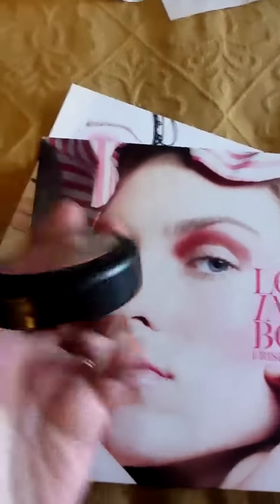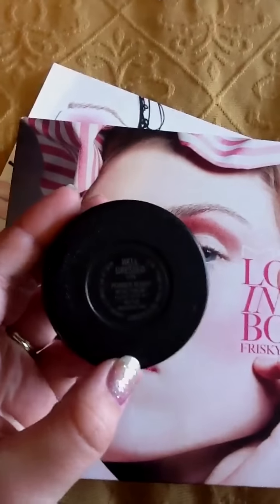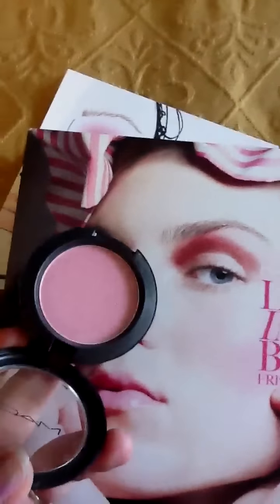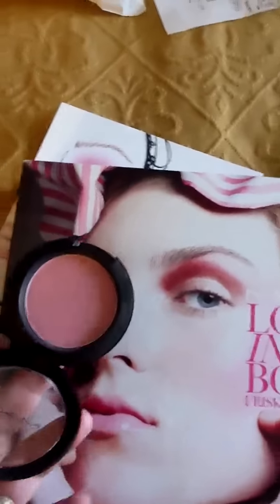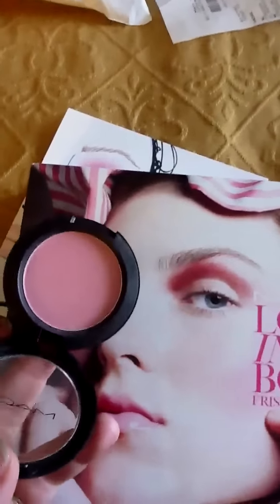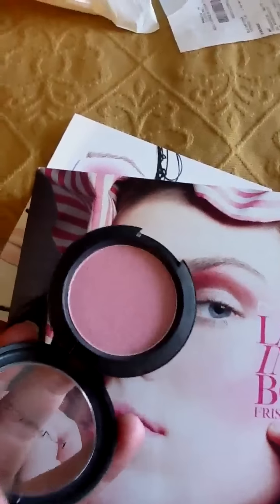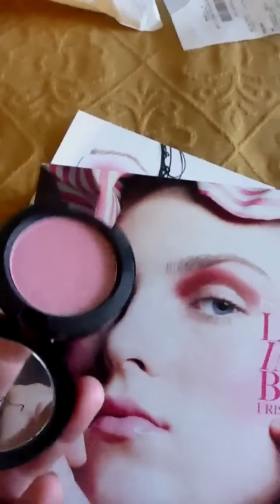And speaking of blush, this blush in Well Dressed is probably my favorite blush now, because I put it on and I thought it was going to be too pale, but it's actually perfect for my skin tone. If you've seen my first videos, you can see I'm quite pale, so this works really well for me. It's not too bright and it's not too little — it's just perfect.